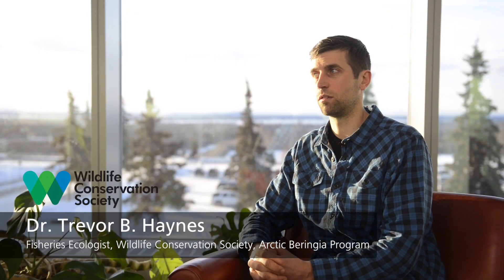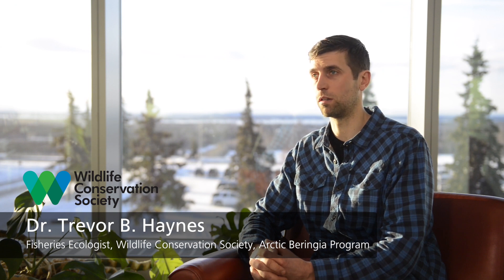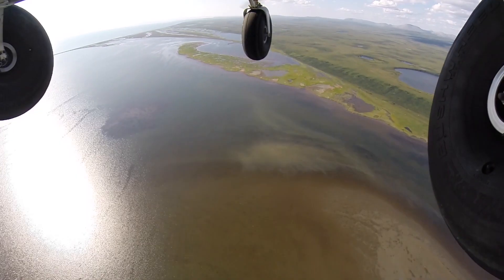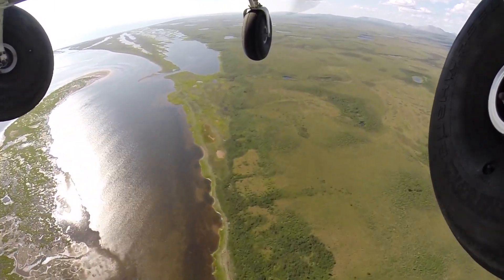Arctic lagoon systems are unique for several reasons. Number one, they're some of the last naturally functioning lagoons in the world. Coastal lagoons, like all coastal habitat, have been really impacted by humans just because there's a lot of human use in coastal regions across the world. Arctic lagoons are unique in the sense that there isn't very much human impact to them yet, just because there's not a lot of humans in the Arctic.